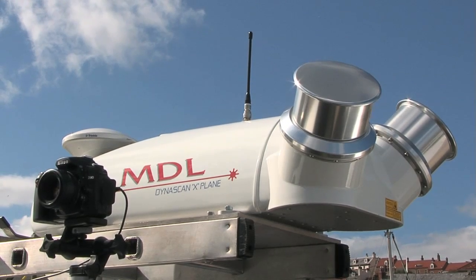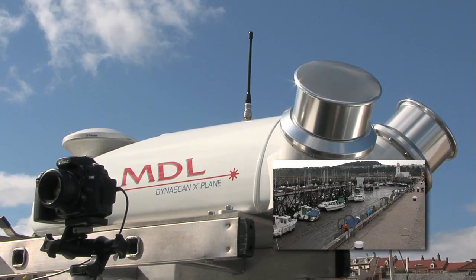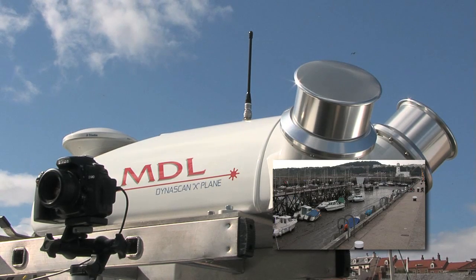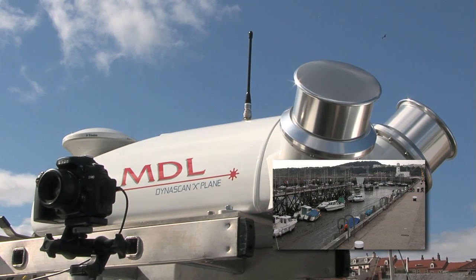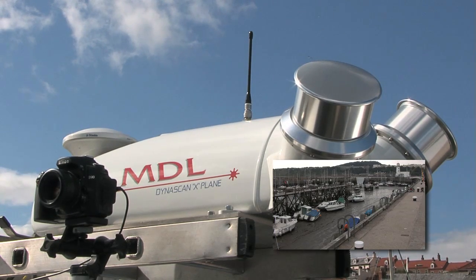Options to the basic Dynascan system include cameras, which can be mounted left and right of the pod to record images during the survey. Cameras can be controlled by the software to automatically record data based on a fixed time interval or on distance travelled.